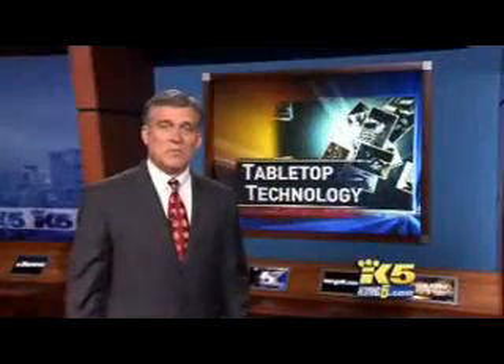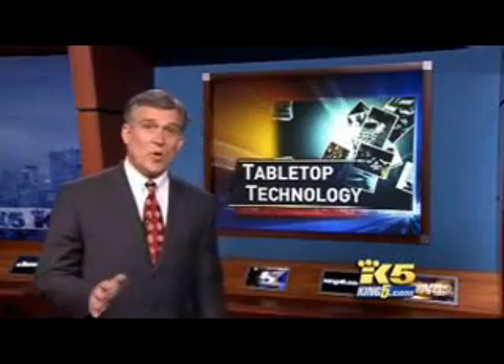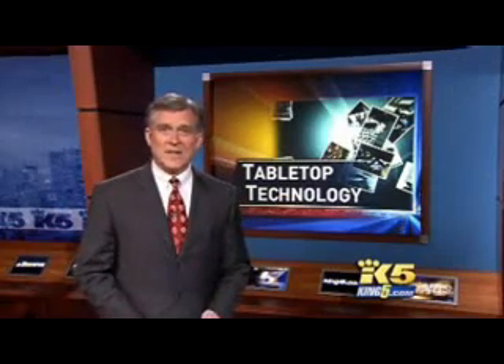Microsoft is calling it the biggest shift in computing since it gave up DOS commands and went to graphics. That means no more mice, no more keyboards — it's all hands-on. Kingfi is going far away tonight with the latest in technology.